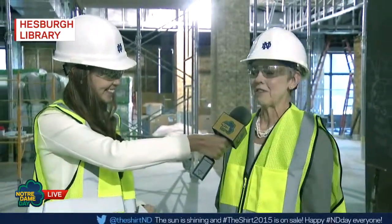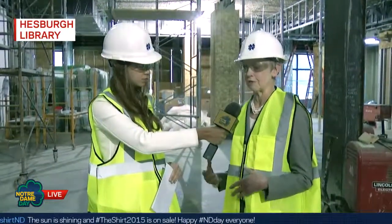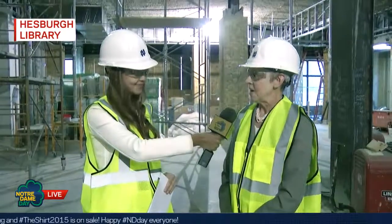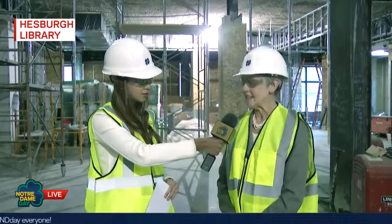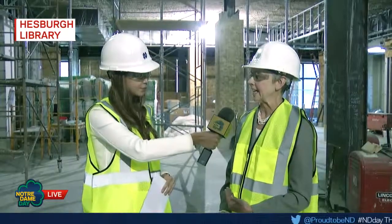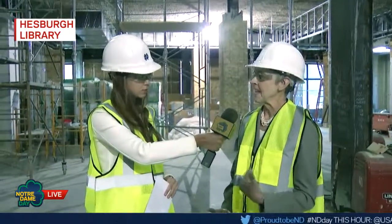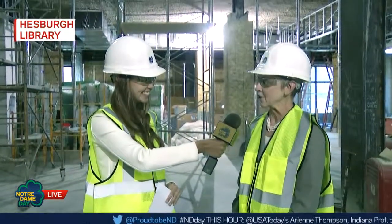He imagined this high-rise building as one of a trilogy of buildings that, as we know, still anchor the Notre Dame skyline today. For those who know the building, we're standing in the middle toward the north end of the first floor, opposite the entrance and the stadium. We're inside the construction zone. This is the first phase of renovation that goes straight through the middle of the first and second floors of the building and is designed to offer some really exciting new features.